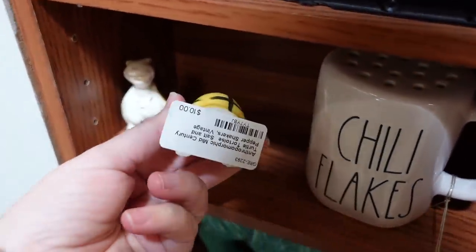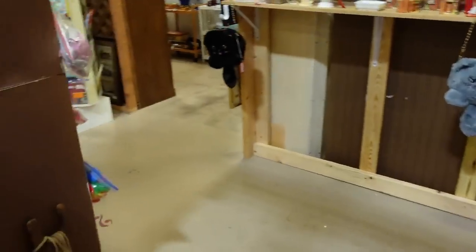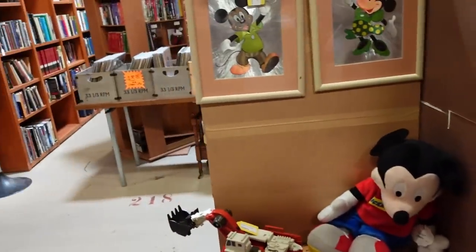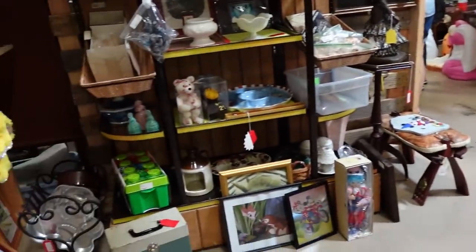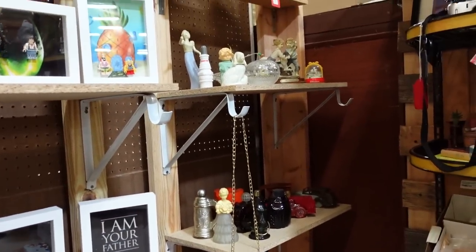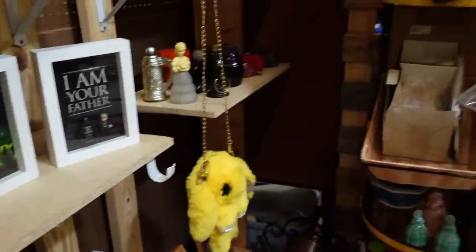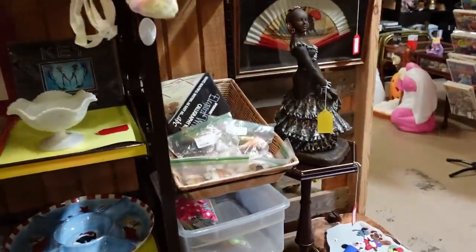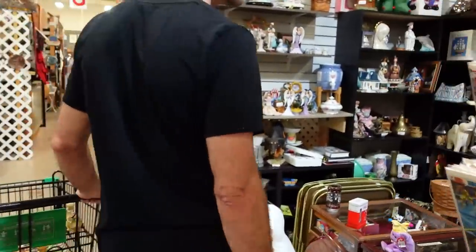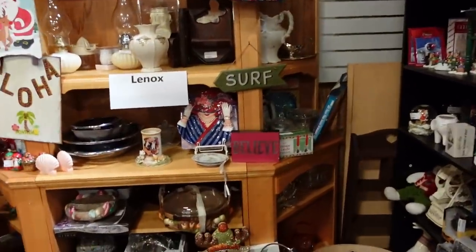Oh look at these turtle shakers — oh my gosh, those are so cute! Off camera we picked up some pink elephant salt and pepper shakers — really cute — and an elephant flower frog that I've never seen before. Oh, look — Beetlejuice! Bianca would love that. And I got another Artesania figurine, but of a camel, which I found off camera as well.